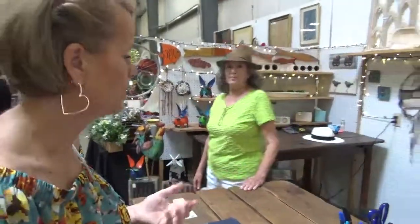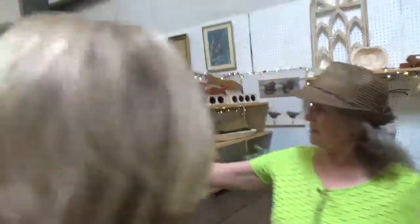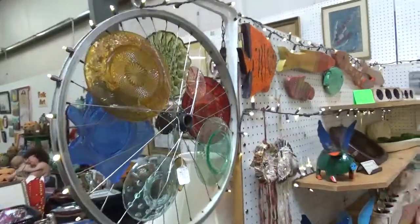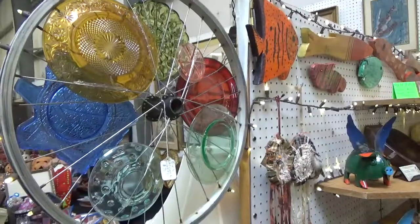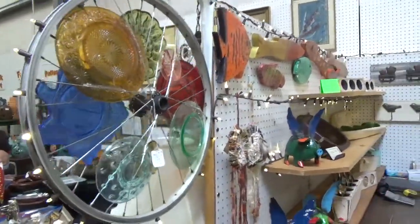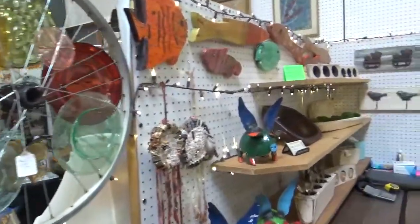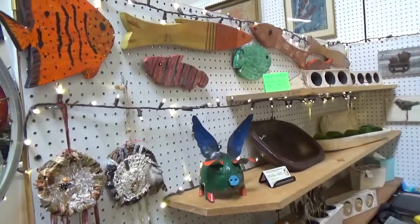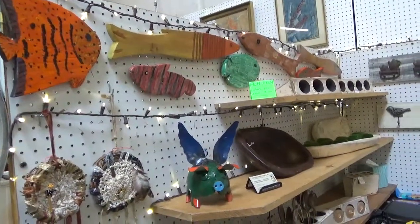Not only do they have beautiful doors, but tell me about your other pieces. We make tables, chairs, and benches. We also make these wheels from old plates that have deep color — people hang those in a sunny window like in the kitchen, or in their garden. And any leftover reclaimed wood, I make fish out of them. Those are beautiful — that's all reclaimed wood.